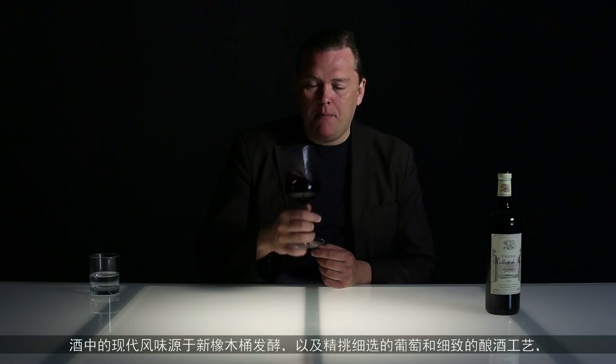Here we have predominantly Merlot, but it's always paired with a good dose of Petit Verdot that adds backbone and structure to the wine, and then both Cabernet Sauvignon and Cabernet Franc. Modern style here with new oak and really carefully selected grapes and very meticulous vinification.